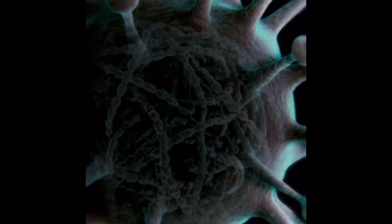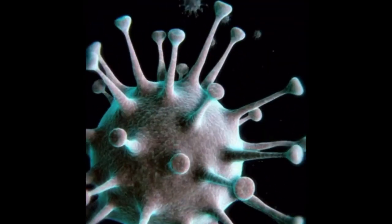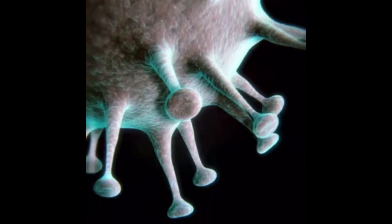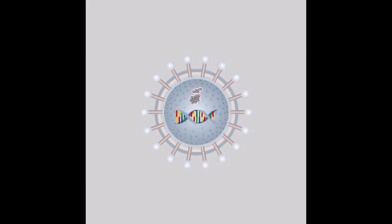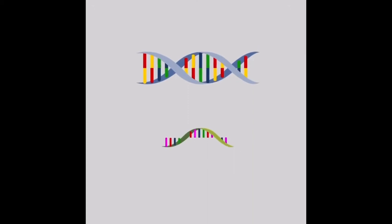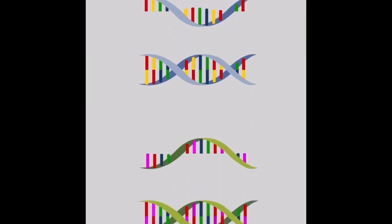To understand what COVID-19 is, you actually have to understand what a virus is and what it can do to your body. They're microscopic parasites that are smaller than bacteria. They lack the capacity to thrive and reproduce outside of a host, and in this case the host is you and your body. So they use you to replicate, and they use their own RNA to enter into you and kind of mix it into your body.